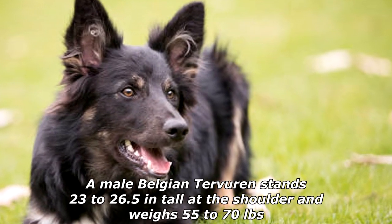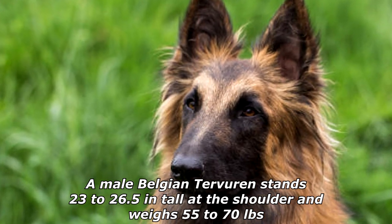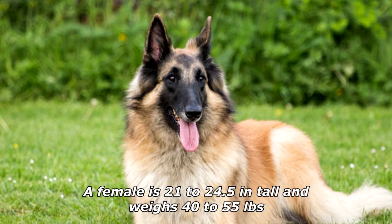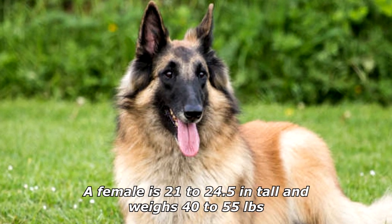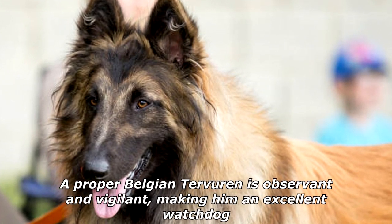A male Belgian Tervuren stands 23 to 26.5 inches tall at the shoulder and weighs 55 to 70 pounds. The female is 21 to 24.5 inches tall and weighs 40 to 55 pounds.